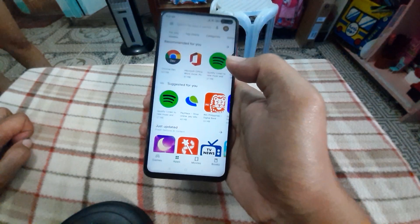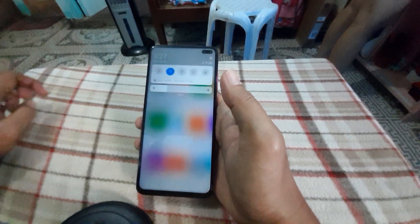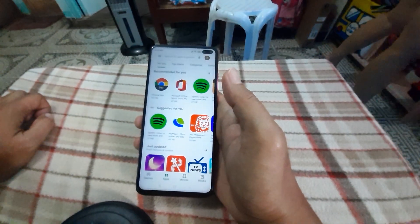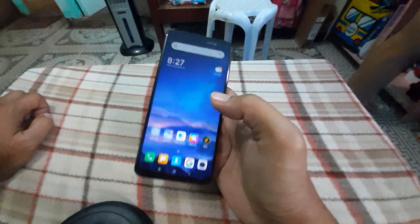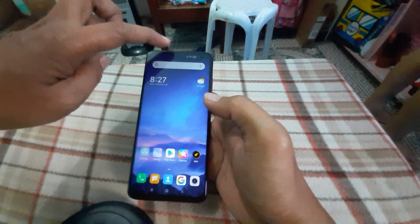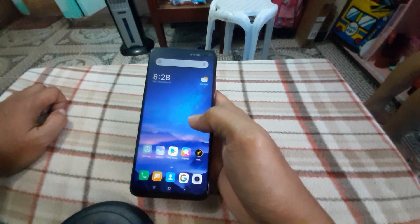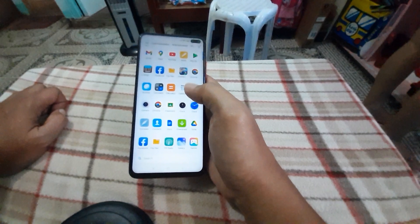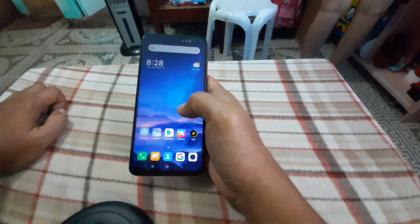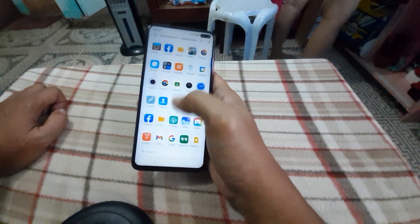Upon installing, do not install Gboard. You can install all other Google apps except Gboard, because it will prompt you that there's a problem with Play Services and will make you upgrade Play Services. Once you upgrade Play Services, the Play Store will start to become buggy — it will stop syncing and you won't be able to search for apps.